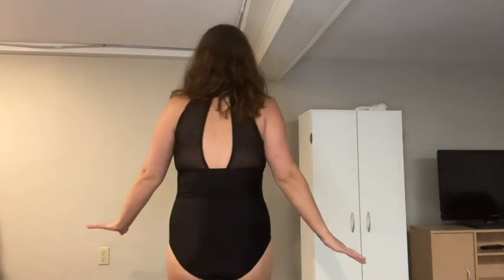For reference, I'm 190 pounds and about 5'9" and I'm wearing an XL and it fits me to a tee. This high neckline is super flattering and it really helps to keep the girls supported. There is push-up material in here as well, so everything is nice and supported.